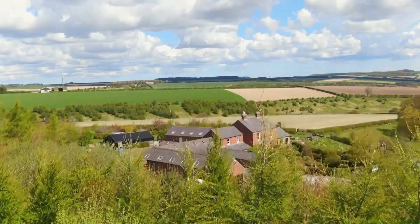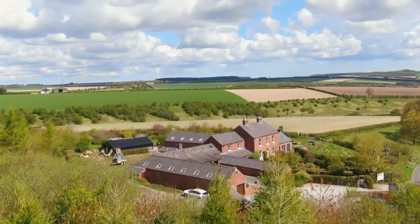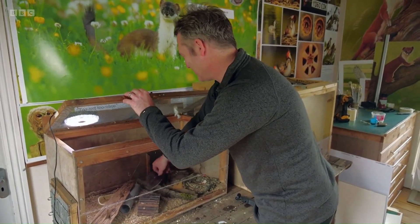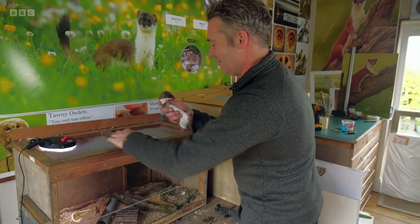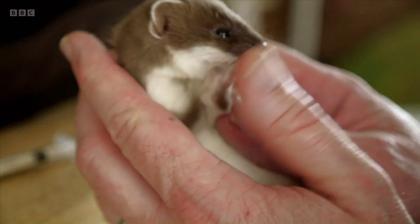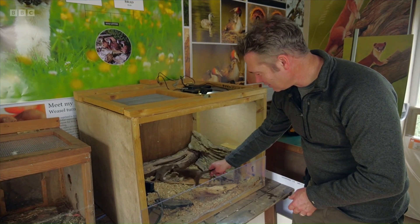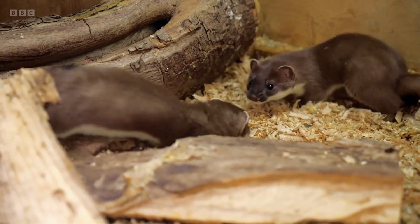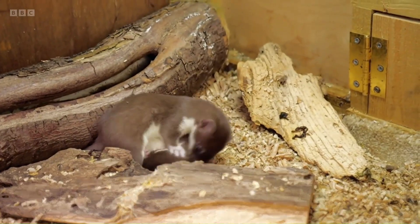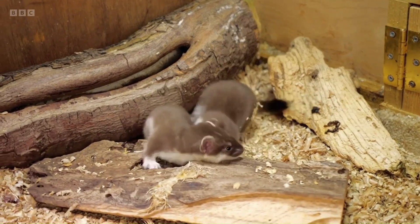The next day, it's time for them to be introduced. I think this one knows something's going on — it started calling a lot, squeaking away. Sounds a bit like a cuddly toy. This is going to be a fascinating moment, to see what these two do. After some nervous sniffing and squeaking, the kits are playing together like old friends.